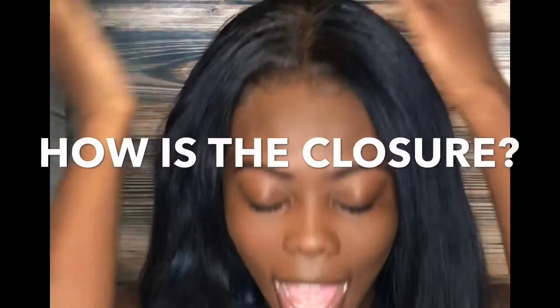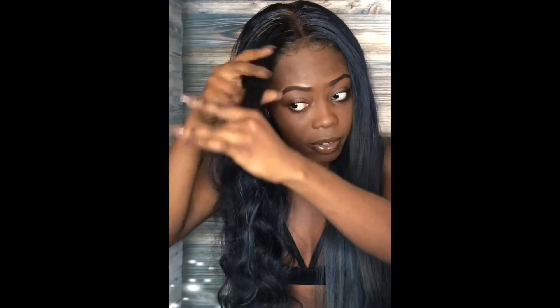Since we were just talking about the curls, now we're on to the closure. How is the closure? I felt like the closure is kind of iffy because it actually does not hold curls as well as the bundles, which was kind of weird to me because it's the same hair. For example, right here — I legit re-curled the front before I did this video and it's already flat.